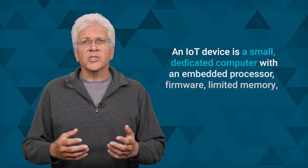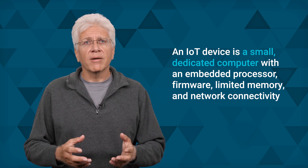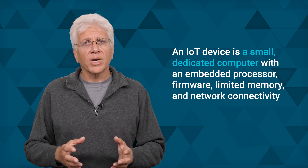An IoT device is a small dedicated computer with an embedded processor, firmware, limited memory, and network connectivity. IoT devices are battery powered and rely on wireless network connectivity. They can be configured individually or in groups. There's a second layer to IoT that has to do with connections — the ways in which IoT data is moved from individual devices for collection and processing.